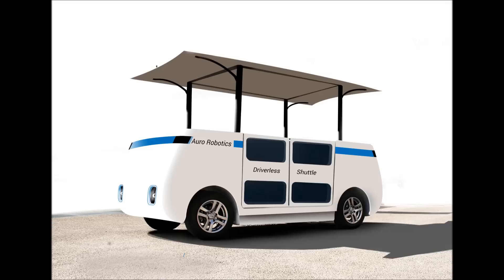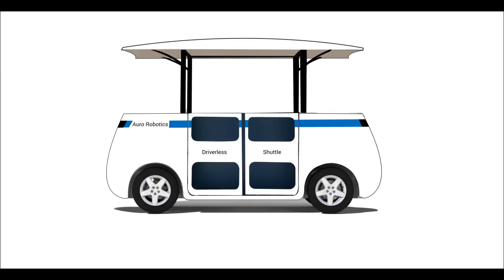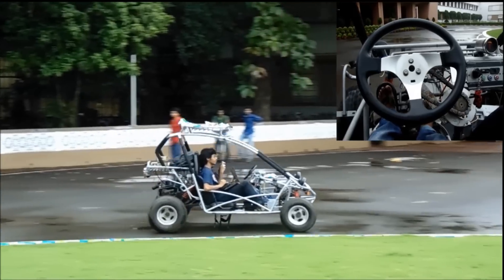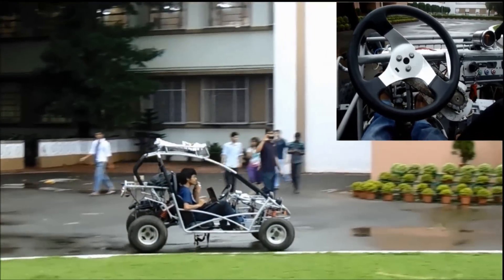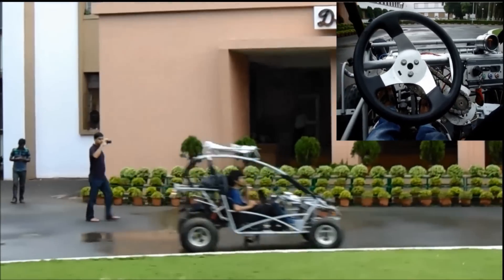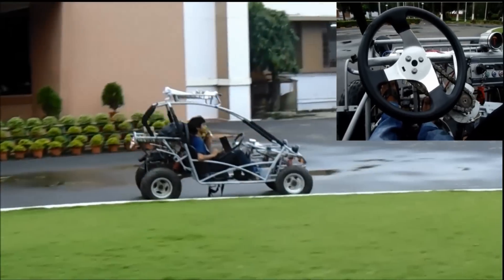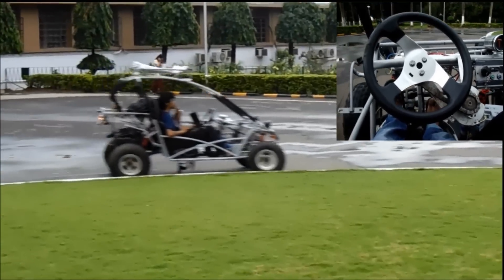We are making driverless shuttles like this for in-campus travel. We have totally removed steering, brake and throttle from the vehicle itself. Our core IP is autonomous driving software. Vehicle manufacturing is outsourced. We have successfully demonstrated the prototype and are now in product development state.